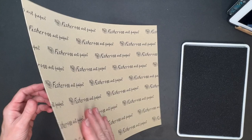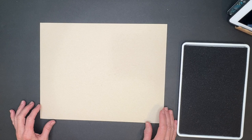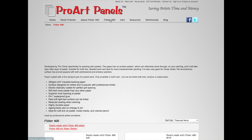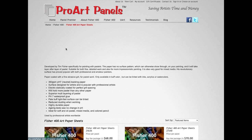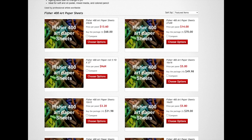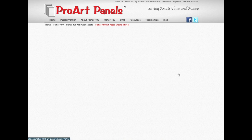The surface I'll be using is Fisher 400 sanded pastel paper. This is a professional pastel paper — yes, it literally feels like sandpaper, but that's what allows you to get the layering with soft pastel in that brilliant color. It's an 11 by 14 inch sheet and I get mine from proartpanels.com. They have paper sheets in packs of 10, and you can scroll down to find different sizes and quantities.